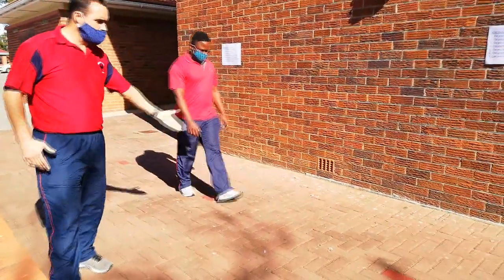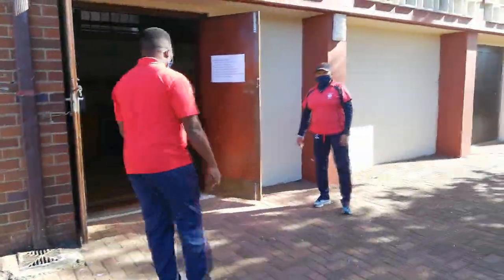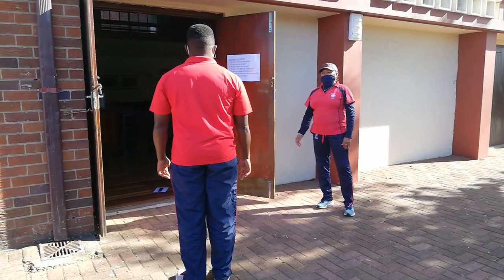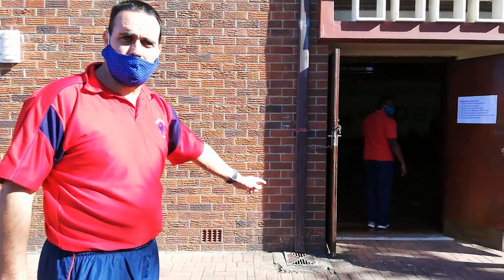There will be a staff member there just guiding them to read the questions as they go. When they get to the front door of the hall, Mrs. Williams will make sure that they have understood and read the questions, and there will be a new sanitizing station before they enter the hall.